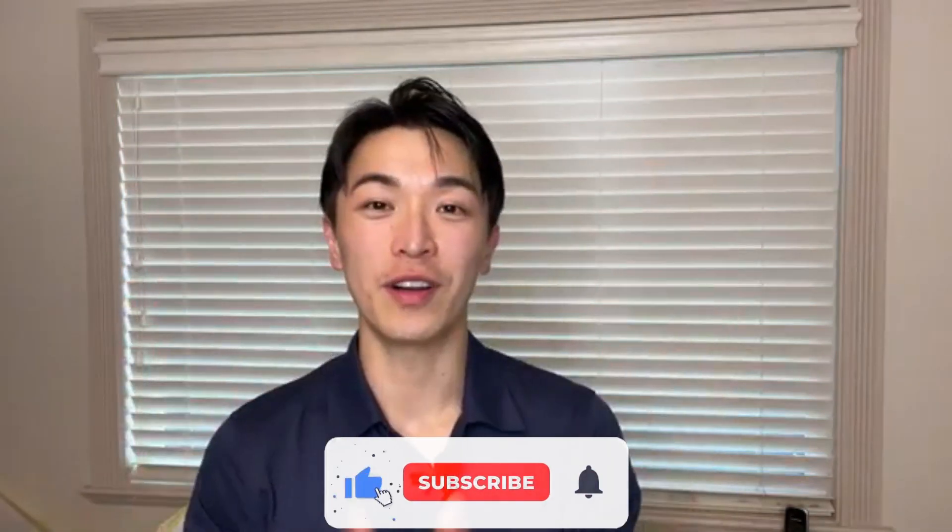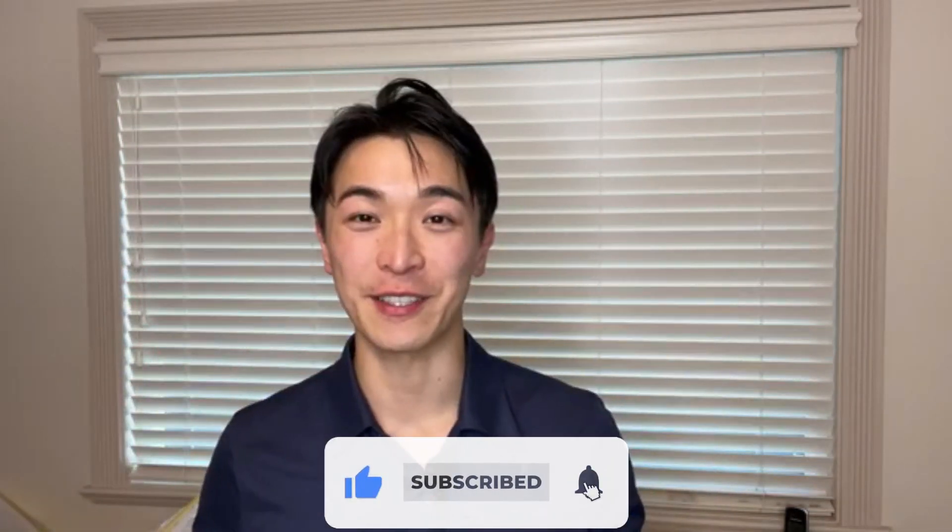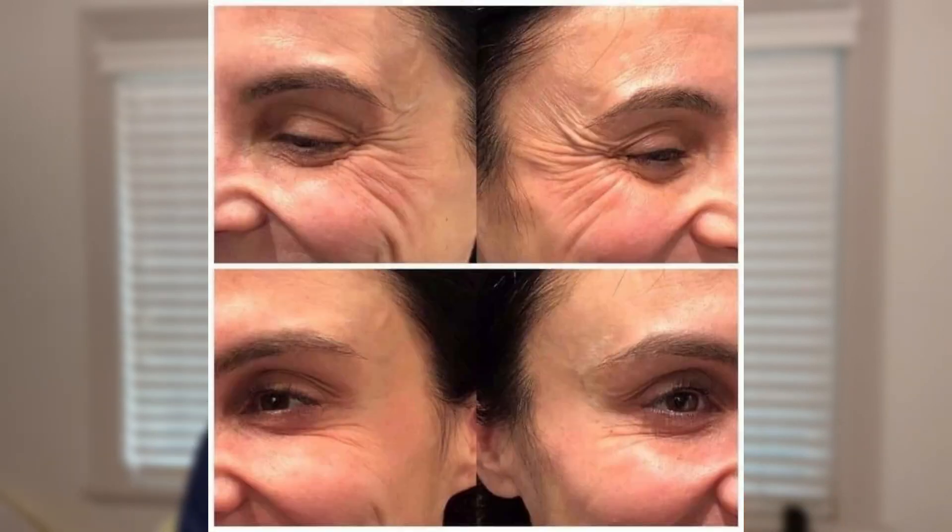If you like this video, please give it a thumbs up and share it with friends who are struggling with frown lines and wrinkles as well. I'm sure that this Too Faced Essence Ultra will help them like it has helped many others. Not only are these women suffering from wrinkles and frown lines, but they are like you — looking for the perfect solution, and they have found it. This is why they want to share their before and after so that you can have the same experience.